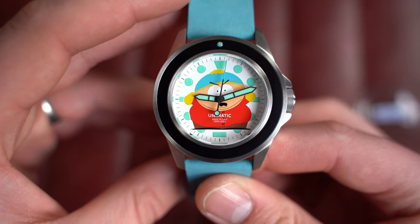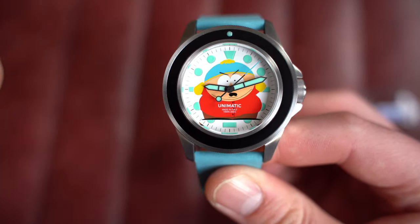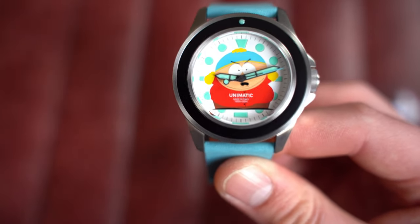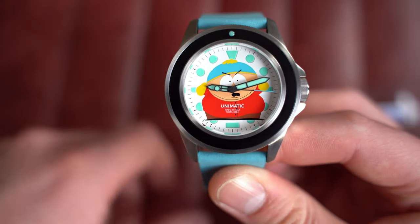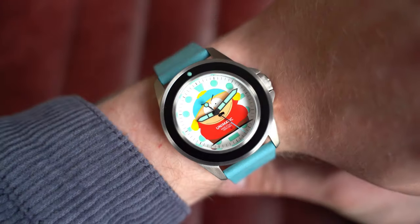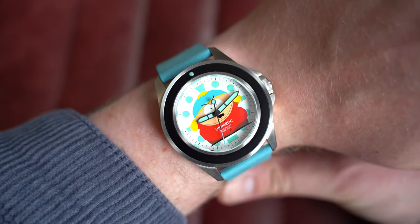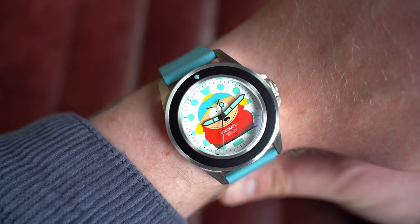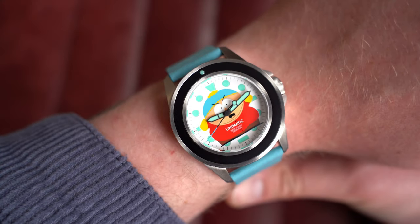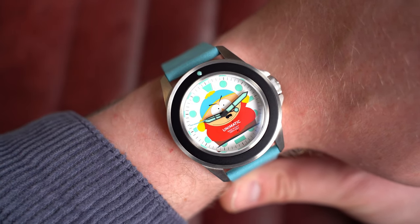Unimatic just make really nice watches, very true to their design — you look at a Unimatic, you know it's a Unimatic. They've done some absolutely wacky collaborations like this one, which is a lot of fun. On wrist — rested since I don't want to crease the strap. Dimensions: 41mm by 49mm lug-to-lug, 14mm on the thickness, and 22mm at the lug. If you're after a bit of summer fun, this is definitely one to consider. Go check it out on the website.